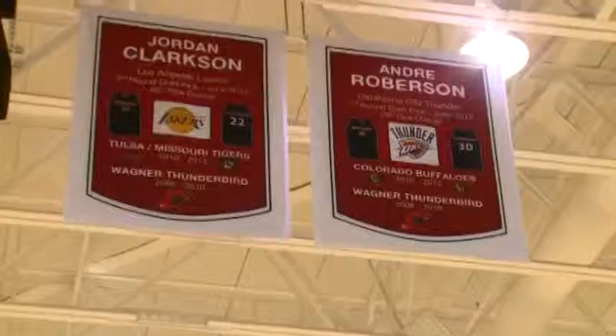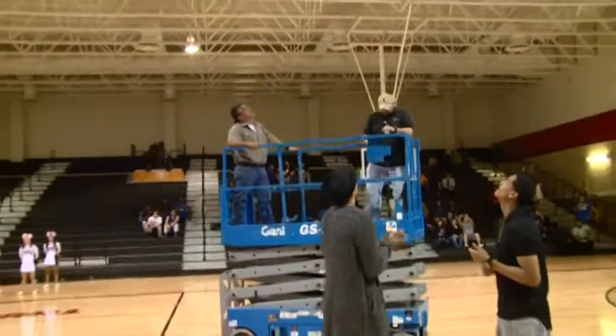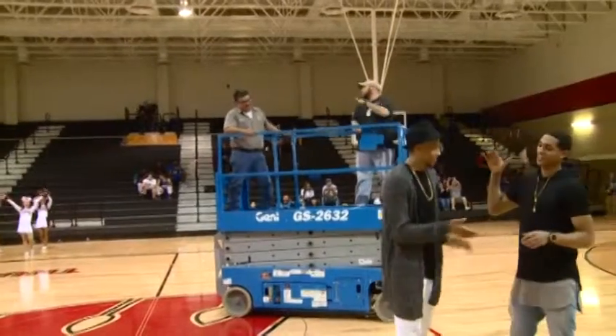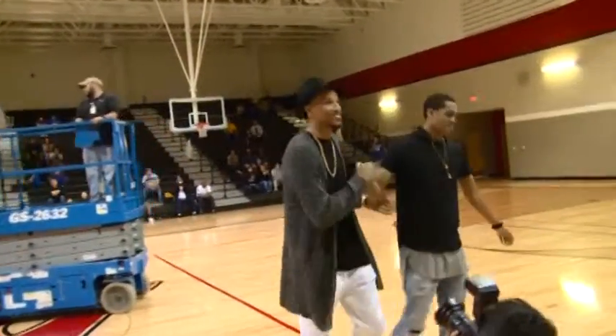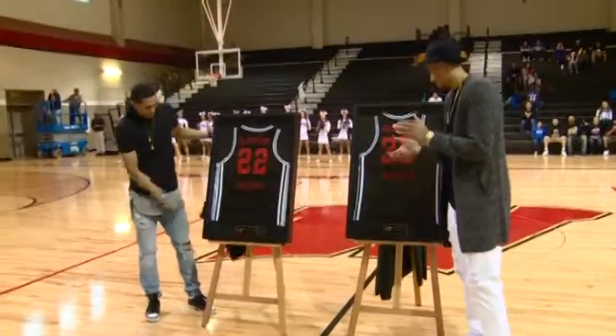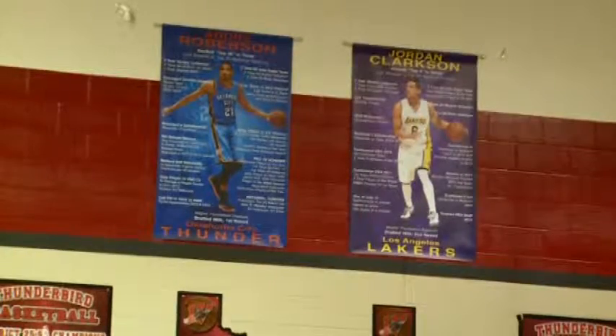Two NBA players visited Wagner High School this evening — not for a special program or a camp, but because they are from here. Jordan Clarkson and Andre Roberson were teammates in this gym only five years ago and now saw their jerseys retired in front of friends, coaches, and Wagner's basketball team. They will hang up there years from now with pride and Wagner Thunderbird pride. They now play for the Lakers and Thunder in the NBA.